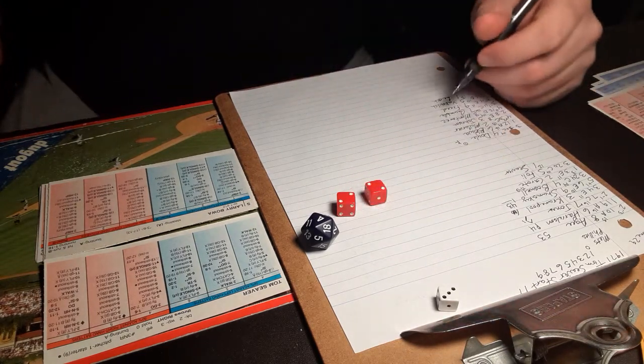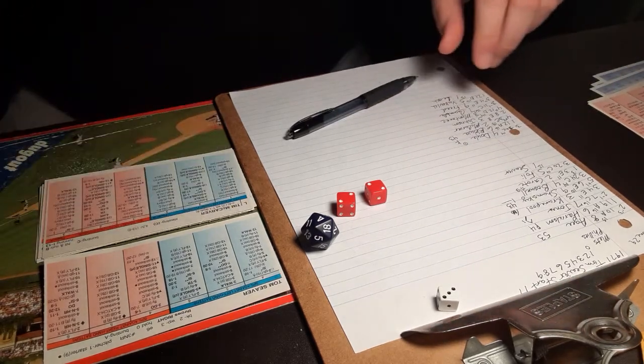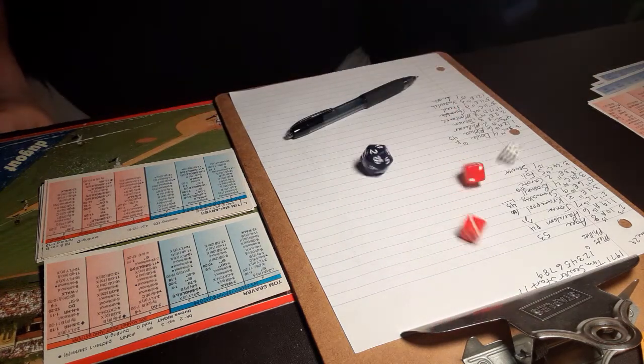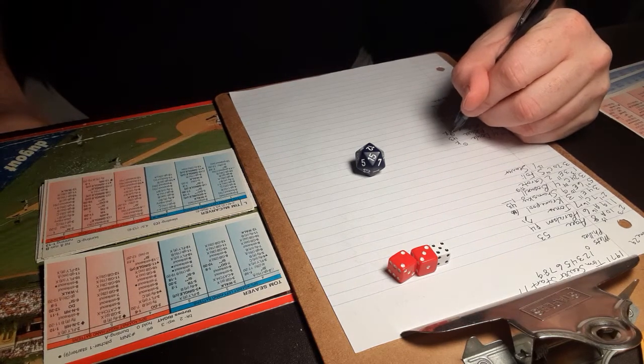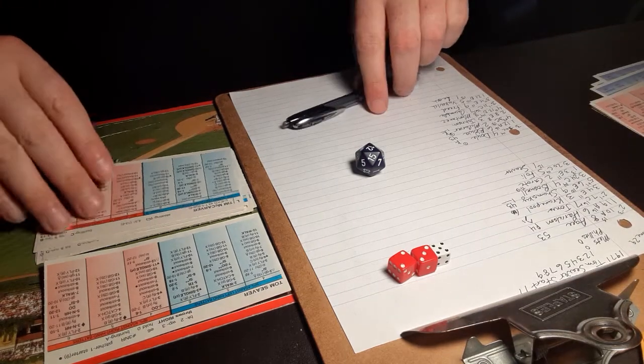3-4, ground ball to second. Boswell throws to first, two down. Here is Tim McCarver. A 5-5 against a lefty — that's a swing and a miss, strike three. Seaver strikes out two in the bottom half of the first. We go to the second, no score.